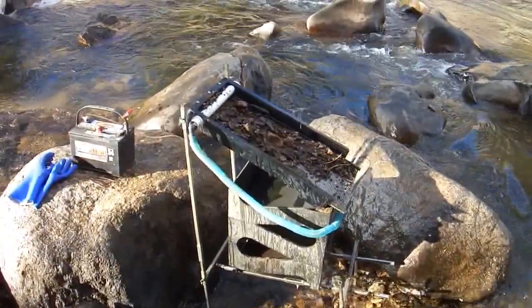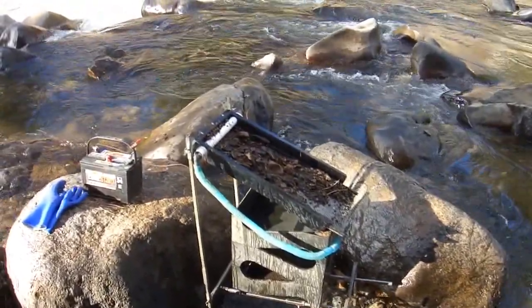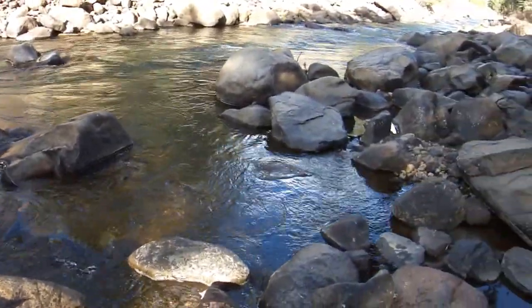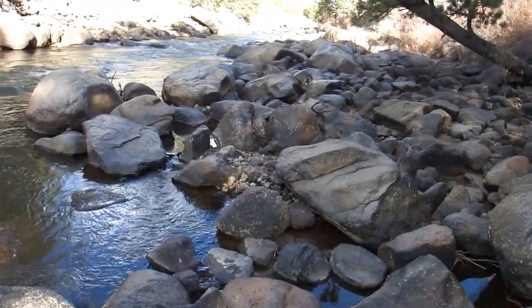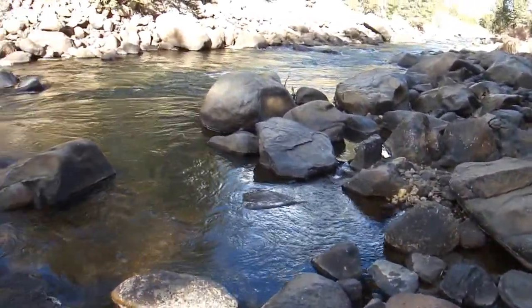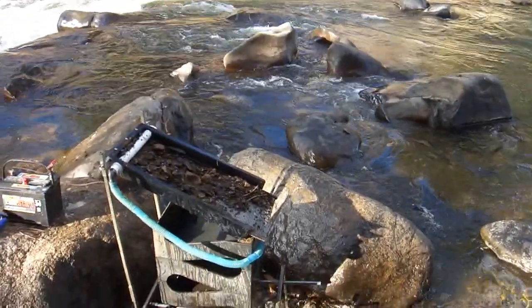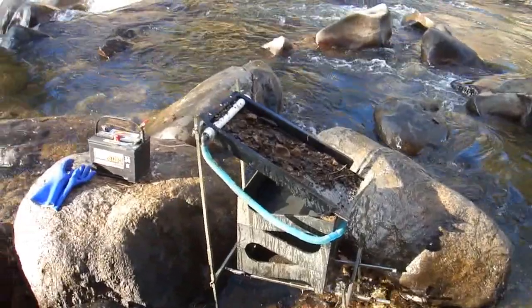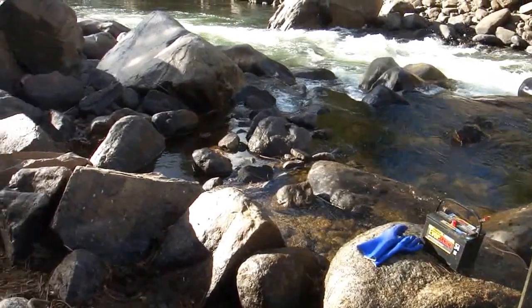Good morning gold adventurers, time for another short high Colorado gold prospecting adventure video. I'm on a friend's claim north of Buena Vista a number of miles. This is actually the very first time I've been out either sluicing or cubing here for the year. I came out three times this year with my buddies dredging for a few days but just haven't had time to come out here on the river and do some prospecting on my own.